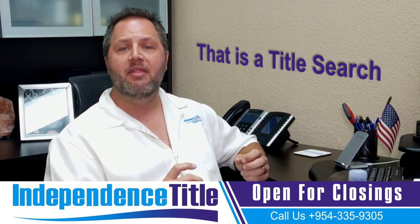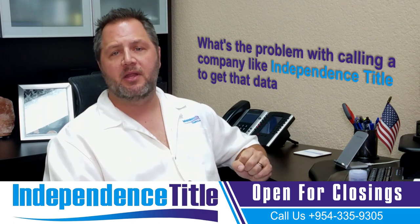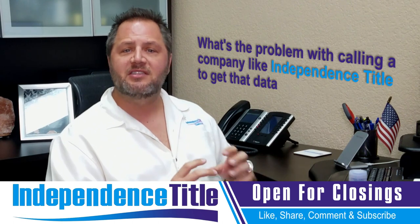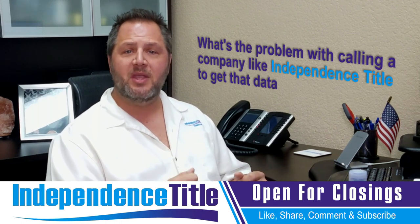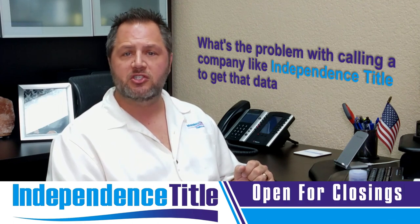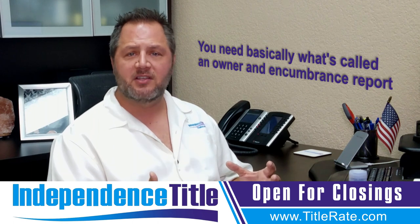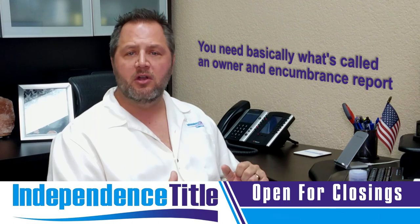When you're buying at the courthouse auction, a title search is typically what you're going to order. But the problem with calling a company like Independence Title is that our search is ordered directly through our underwriter — it's an insurable product, meaning we can issue title insurance. But you're not buying title insurance when you purchase at the courthouse auction. You need what's called an owner and encumbrance report. That is a search we used to provide many years ago, but it still takes a lot longer when we order it through our underwriter.